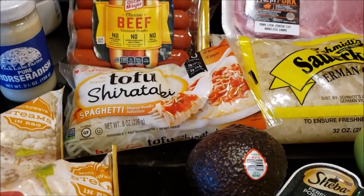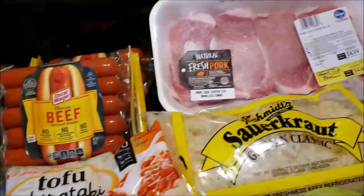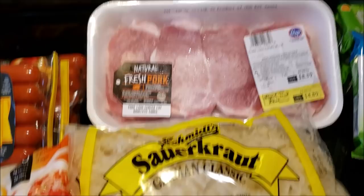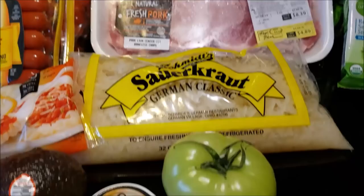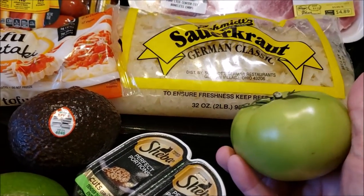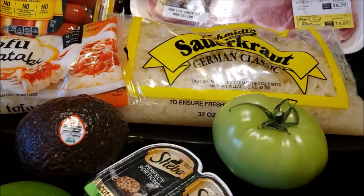I got some tofu shirataki noodles — I'm kind of hungry for some chicken soup. For meals next week, I'm going to have some pork tenderloin and cook that up with some sauerkraut. Guys, it's the first green tomato of the season! I love fried green tomatoes, so that's going to be dinner tonight.